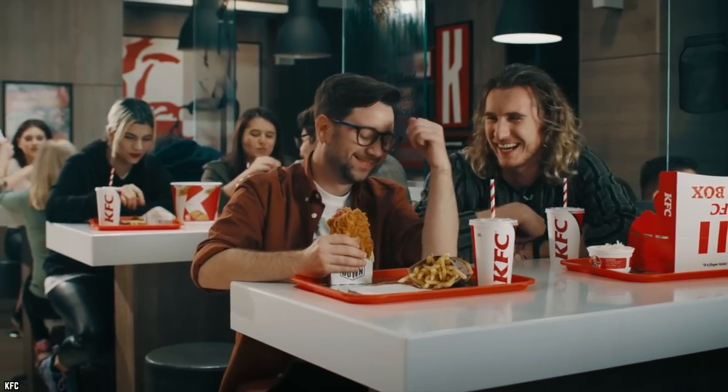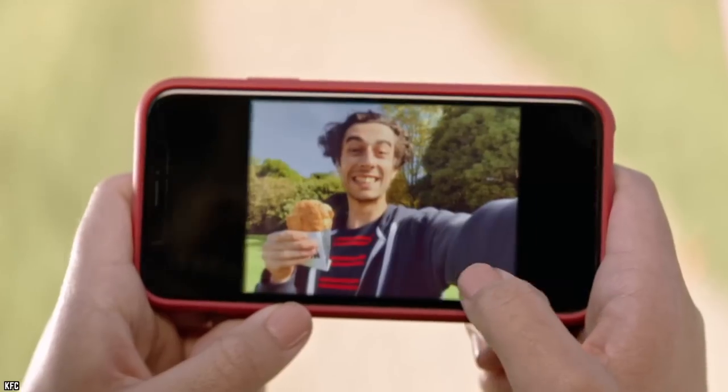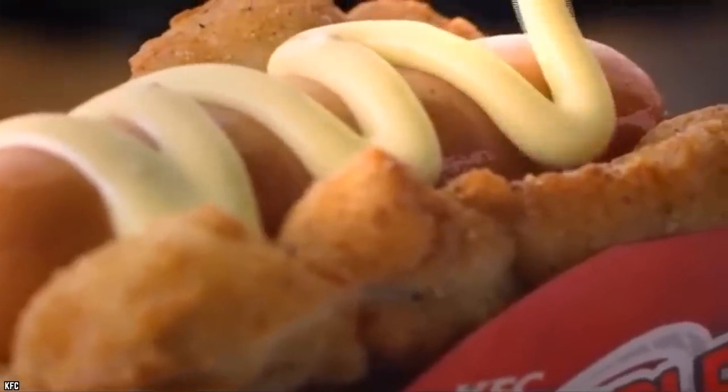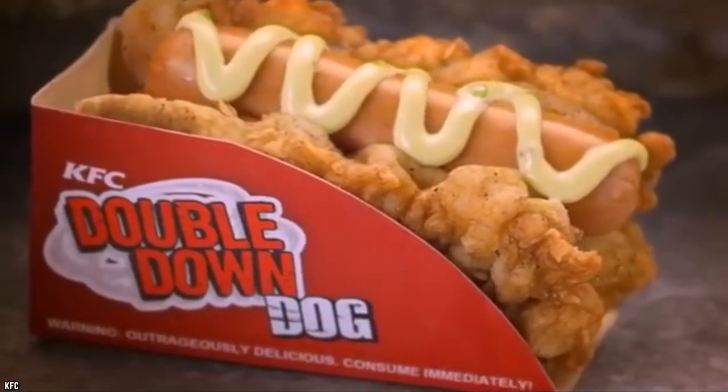Of the lucky few who got their hands on a Double Down Dog, most were less than impressed and took to social media to showcase the newest delicacy. The pictures were less than appetizing, with hot dogs too big for the chicken bun and oodles of shiny, congealing grease. The Double Down Dog soon sank into obscurity, never making it out of the Philippines.